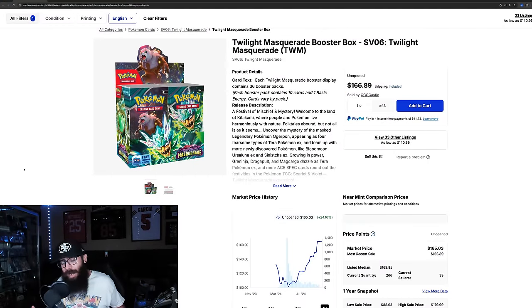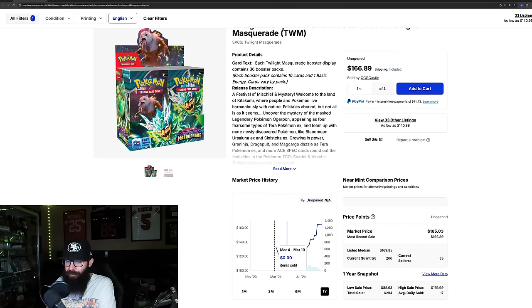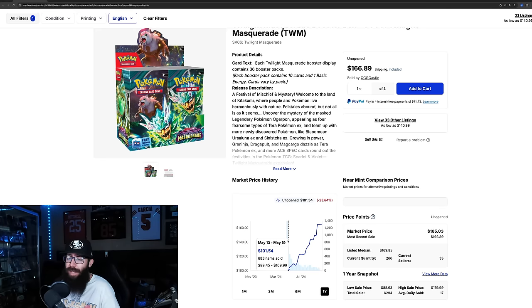We're going to jump over to some specific examples with the Scarlet and Violet era moving forward into 2025. Twilight Masquerade was the set that kind of changed things for me. Pre-release prices were high, but it came down to $101. I was able to pick up some boxes with TikTok coupon deals that got prices down into the $80s. This box did drop down but didn't really go below $100 — the average market price at that time was $100. If you got Twilight in the $100 range, it's at almost $170 now, so you're doing really good.